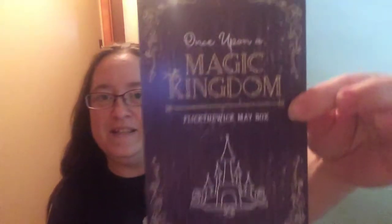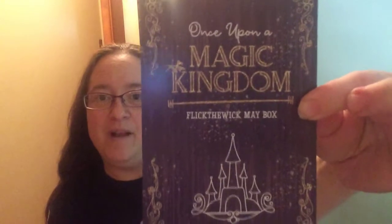It looks very pretty. They've taped it up real nice with a sticker and the wrapping tissue paper is kind of sparkly. First thing I see is the spoiler card — Once Upon a Magic Kingdom.